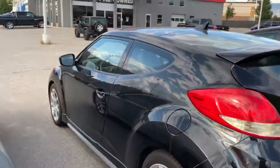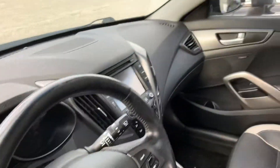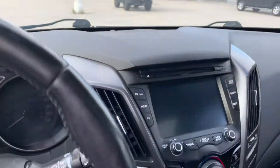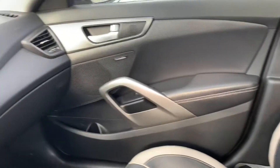It has a backup camera, parking sensors, keyless entry, Bluetooth, a touchscreen deck, heated seats, and a panoramic sunroof. It's a beautiful vehicle. Hope to hear from you soon.